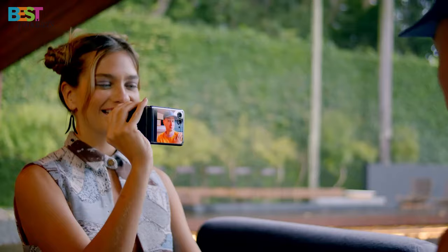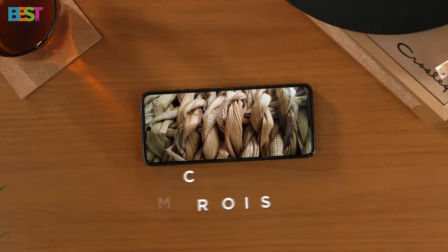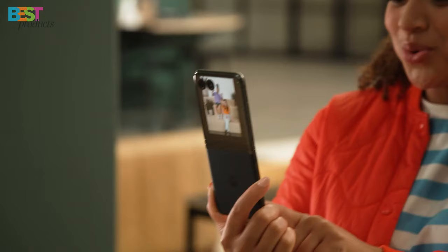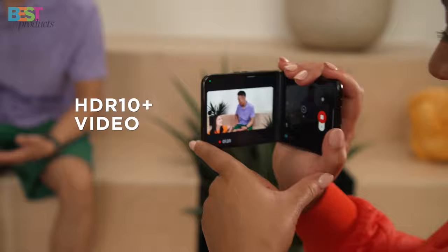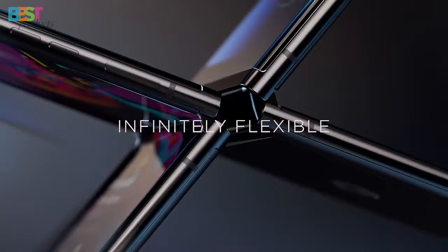The camera system on the Razr Plus is a showstopper. With a 12-megapixel main camera, a 13-megapixel wide camera, and a whopping 32-megapixel front camera, your photos and videos will be top-notch. And don't worry about running out of juice — the 3,800 mAh battery ensures all-day usage. Priced at $999.